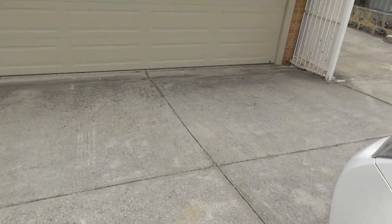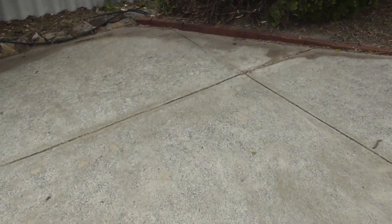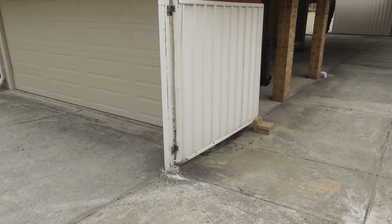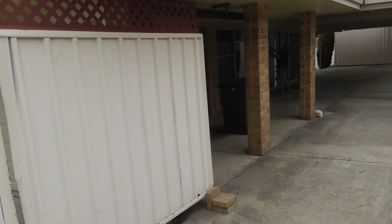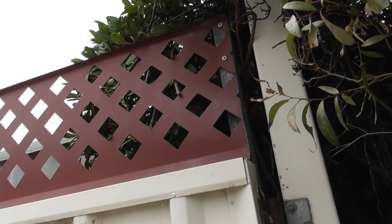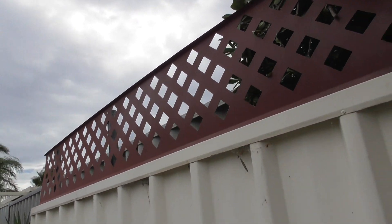To the right hand side bottom of the driveway is another driveway that goes to the rear of the property. This is grey concrete, no cracking present and in good condition. There are two large white colour bond fences with some rust marks present on both, but in good working order. There is red metal cladding on top of both the gates, all in good sturdy condition.